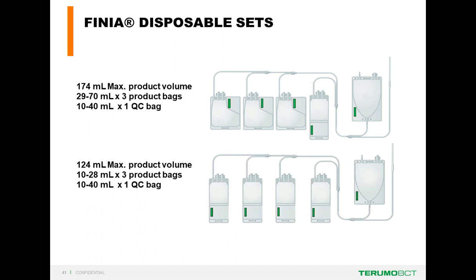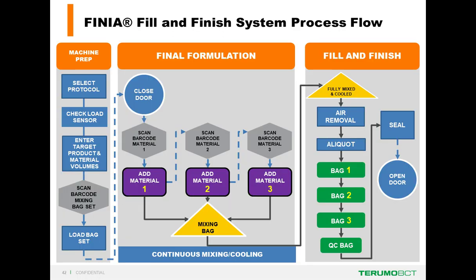The Finia system uses two disposable sets with different configurations of product bags. The first configuration shows three product bags that are Origin CS250 bags, with a volume range for cryopreservation from 29 to 70 milliliters, plus one quality control bag with a user-defined volume between 10 and 40 milliliters. The second configuration has three smaller product bags allowing volume ranges from 10 to 28 milliliters in the product bag, also with a 10 to 40 milliliter quality control bag.